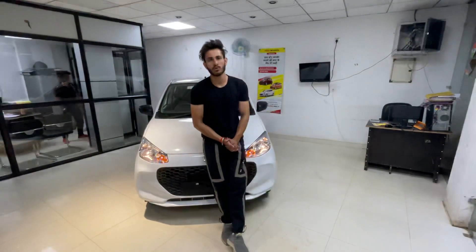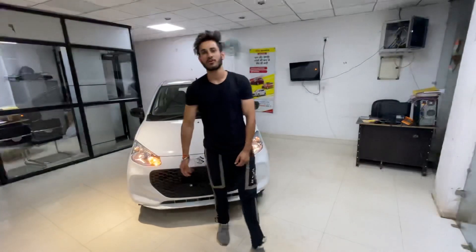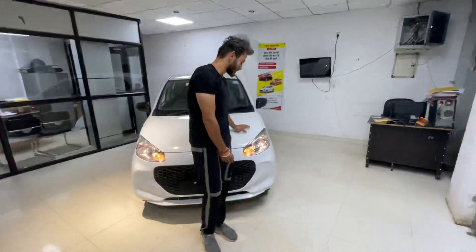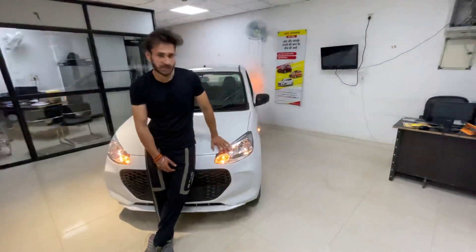Welcome back to the channel. Today we have been looking at India's most valuable car. This car has a lot of demand among Indians. Today we have Maruti's Alto K10, which was discontinued but it still got a facelift.